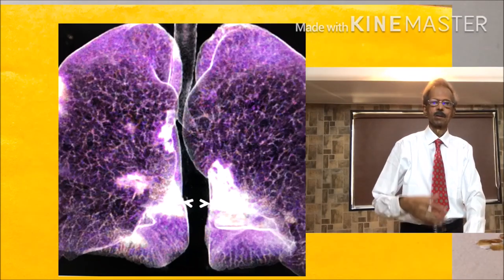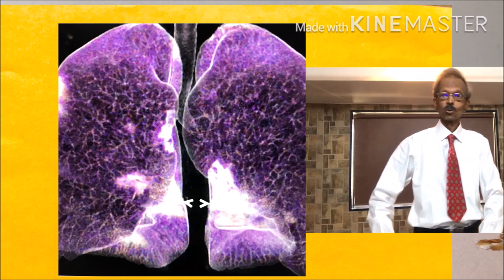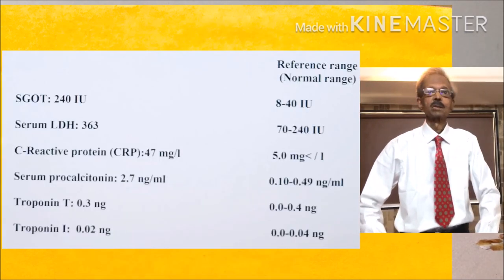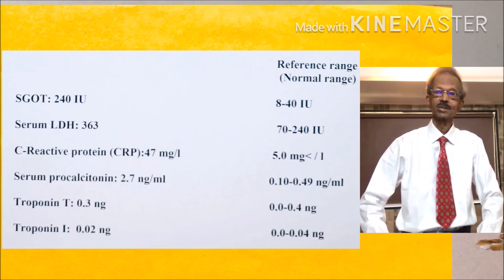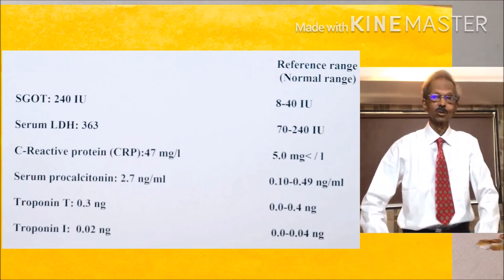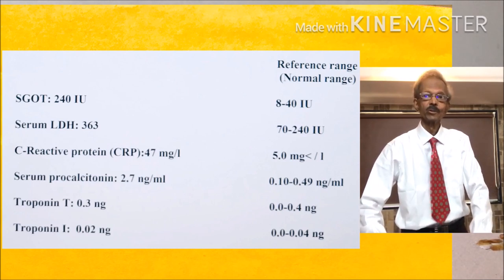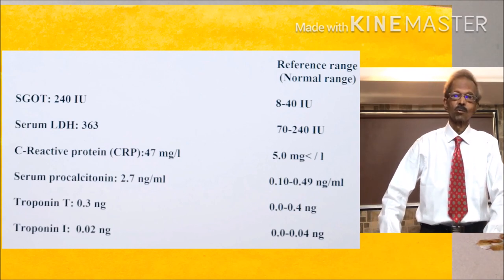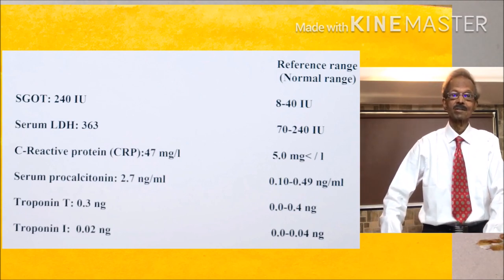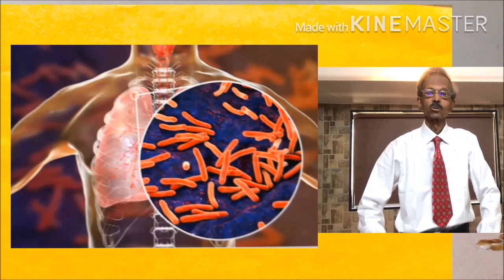Lung tissue contains high concentration of enzymes SGOT and LDH. Hence, in lung tissue damage and infection, these enzymes increase in blood. The levels of both enzymes, SGOT and LDH, indicate the severity of lung disease.